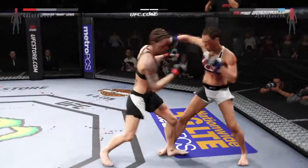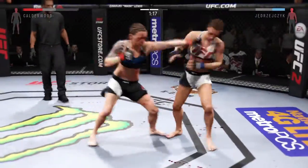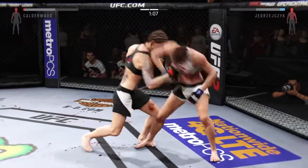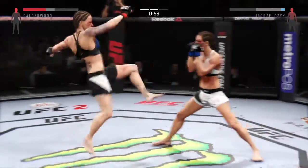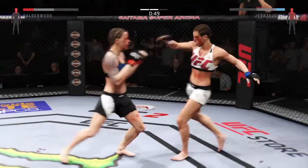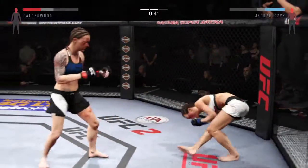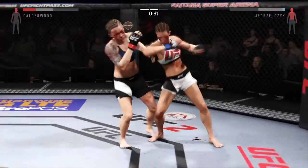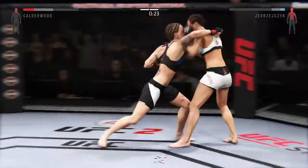Beautiful body shot there too. Another big jab score. Hard straight punch. That's a big hook — a powerful hook. This could be it right here. Big combination. Hard straight punch. Head kick. Big body kick. Good combination. Big elbow — vicious elbow lands to the head. Devastating left hook.